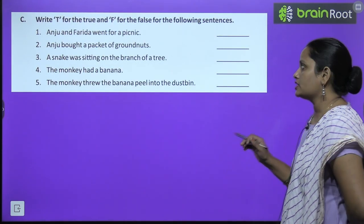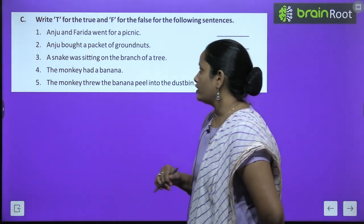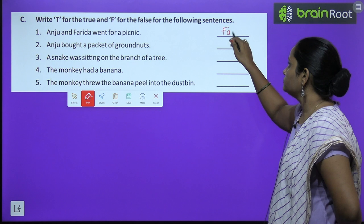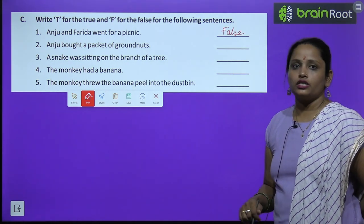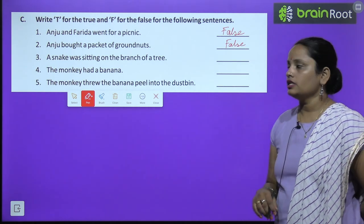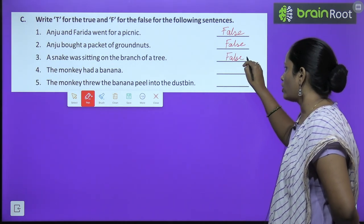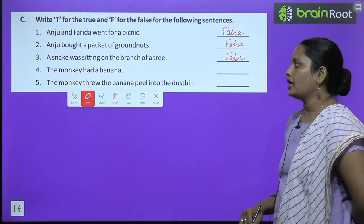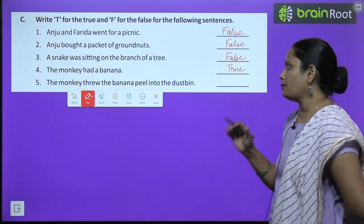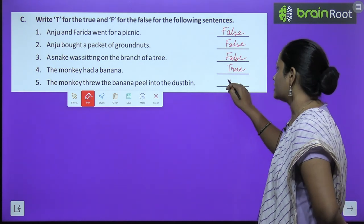Let's move on to exercise C — write true or false for the following sentences. First: Anju and Farida went for a picnic — false, they went to the market. Second: Anju bought a packet of ground nuts — false, she bought a bag. Third: A snake was sitting on the branch of the tree — false, there was a monkey. Fourth: The monkey had a banana — true. Fifth: The monkey threw the banana peel into the dustbin — true.